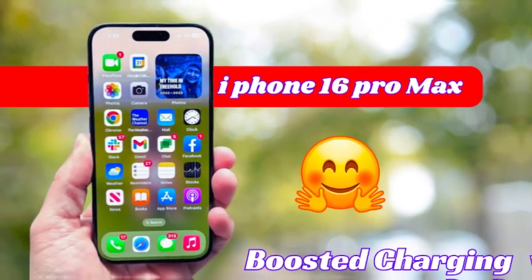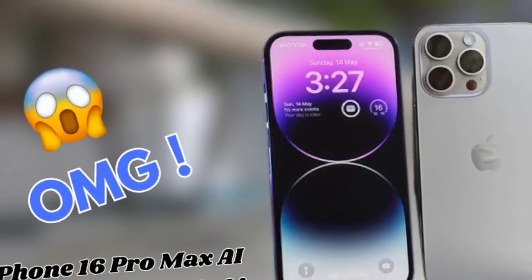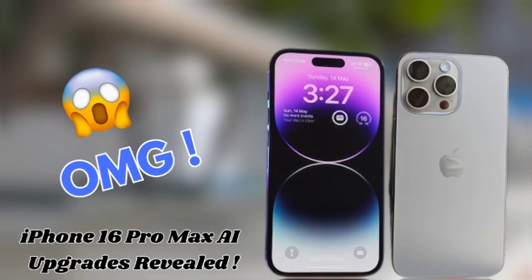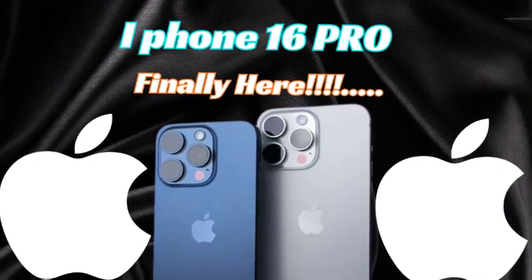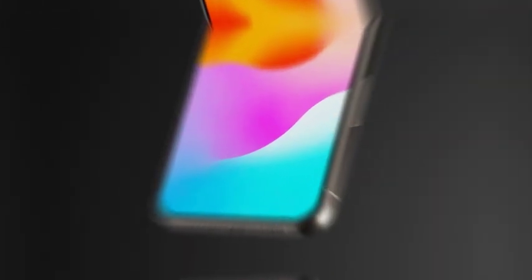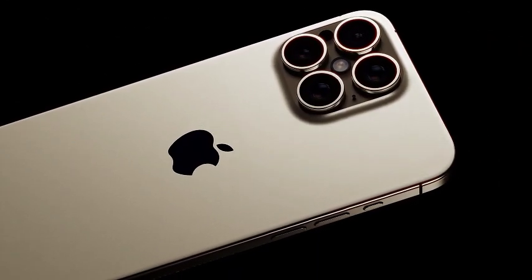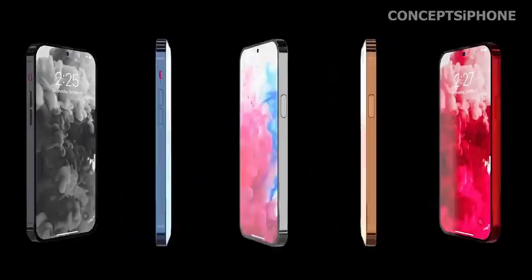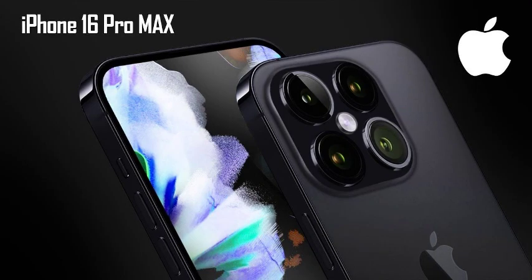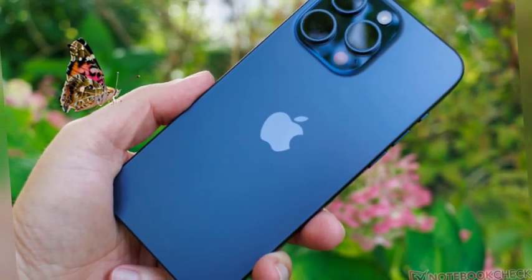The bronze finish is expected to offer a premium and sophisticated look, catering to users who favor a more classic and luxurious aesthetic. This color change could also resonate well with those who appreciate the uniqueness and warmth of bronze tones, setting the iPhone 16 Pro apart from its predecessors. Introducing a new bronze finish could be a strategic move by Apple to redefine the identity of the iPhone 16 Pro series, as colors play a crucial role in how consumers perceive and differentiate between iPhone generations.